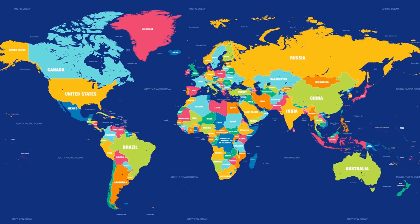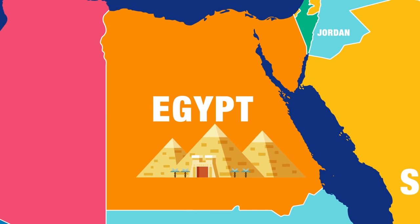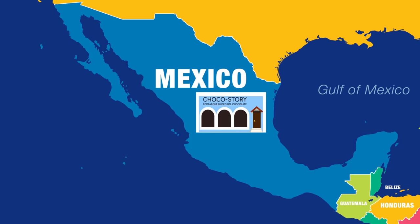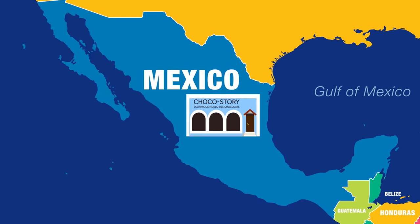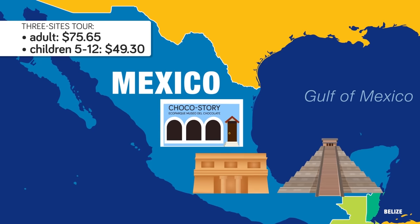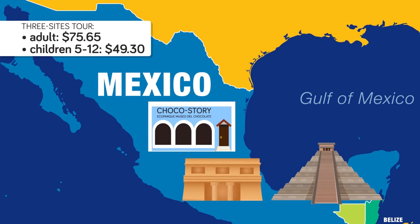People who like sightseeing can take part in interesting day trips that won't cost their entire $100. TripAdvisor lists a variety of half-day and full-day tours to the Giza pyramids of Egypt for under $100, with many ranging from $30 to $50, some even including a camel ride. If you love chocolate, there are day trips that include a tour of the Choco Story Museum in Mexico, plus a visit to the nearby archaeological site in Uxmal. The least expensive tour is $75.65 for one adult and $49.30 for children 5–12, though be prepared to pay extra for entrance fees, drinks, and gratuities.